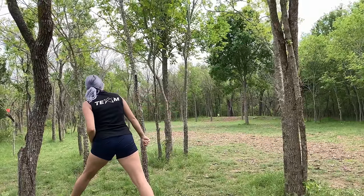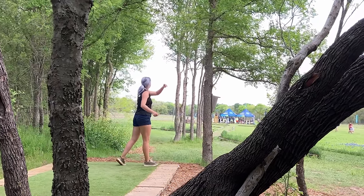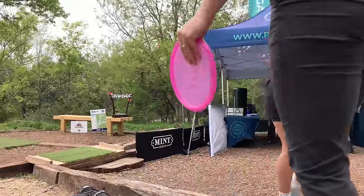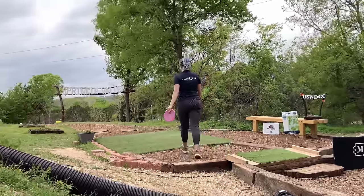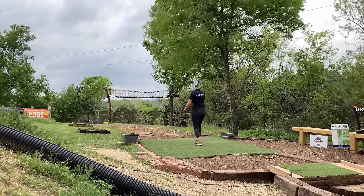I just needed to put together a solid round the last day to keep my placement. Now the last round is where I was getting a little worried because it was supposed to be so windy and I was just not looking forward to it. So the last round of a major — it is super windy out and I am full of anxiety.